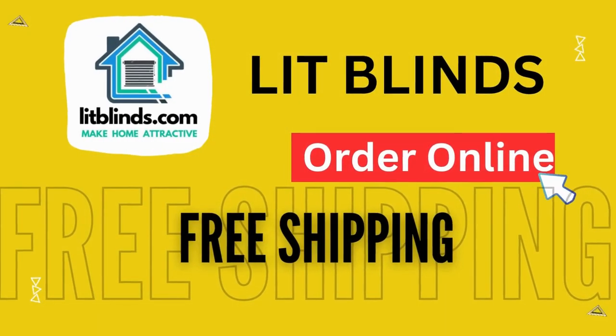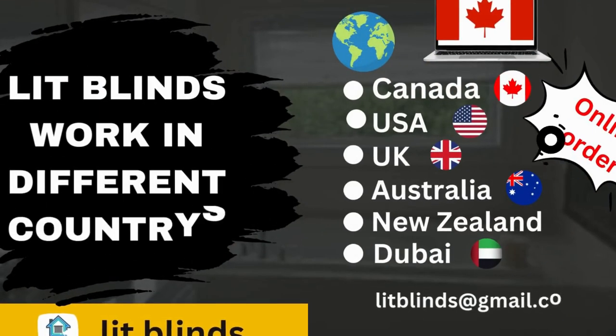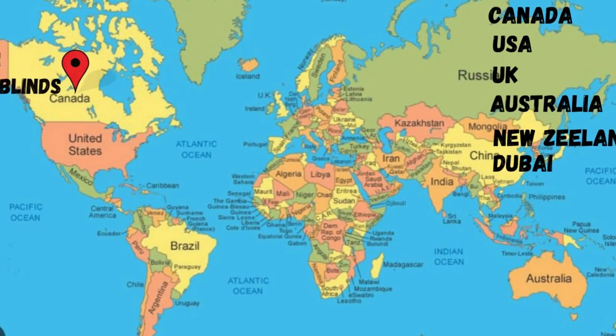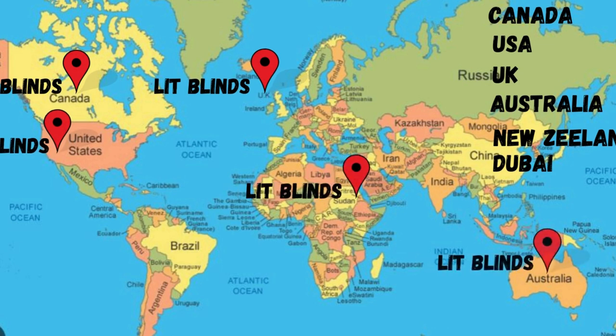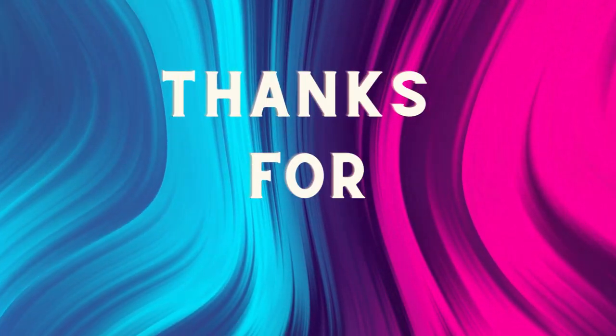Order online — LitBlinds ships to different countries: Canada, USA, UK, Australia, New Zealand, and Dubai. LitBlinds provides free shipping and 50% off in each country. Order quickly to save your amount. Contact us: USA 514-826-5278, Canada 254-708-6262, email litblinds@gmail.com. Thanks for watching.